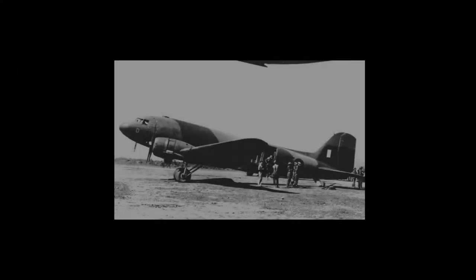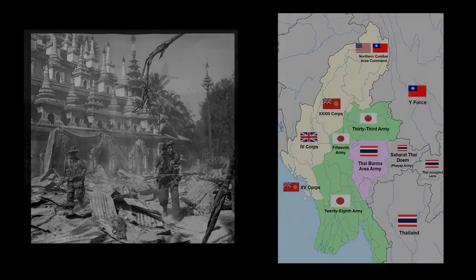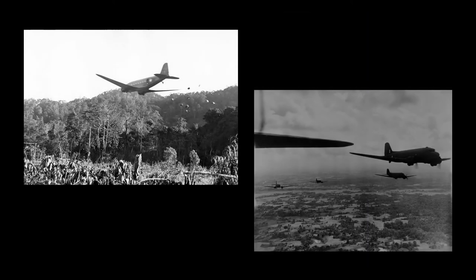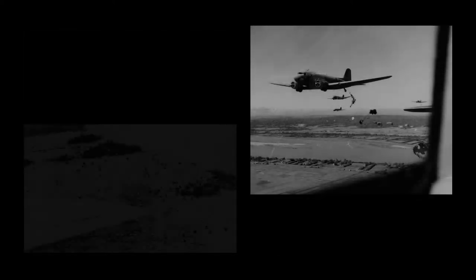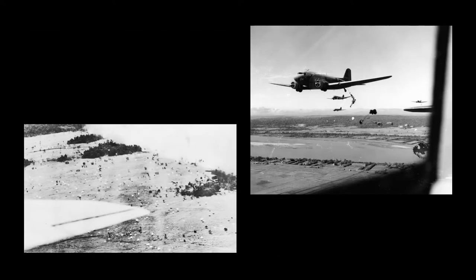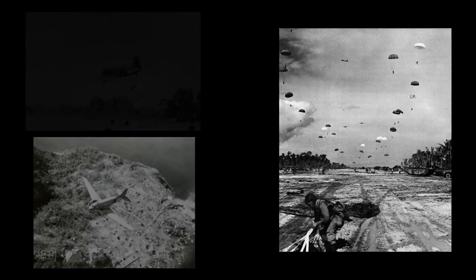Two months later, far to the east, Douglas Dakotas started performing a vital support role for the British 14th Army in its three-year struggle to defeat Japanese forces in the jungles of Burma — sustained by supply drops from Dakotas. RAF Dakotas and American C-47s supported the first airborne invasion of Burma on March 5, 1944, and in the jungles of New Guinea, also in the spring of 1944.